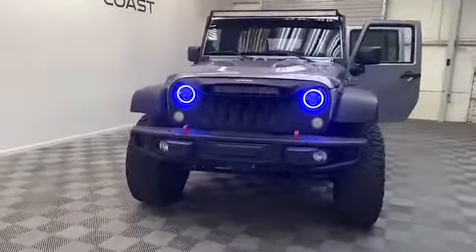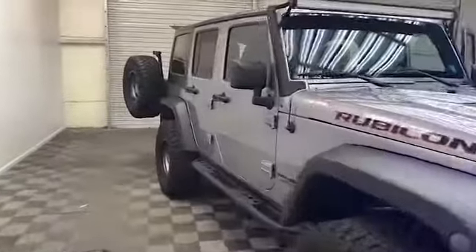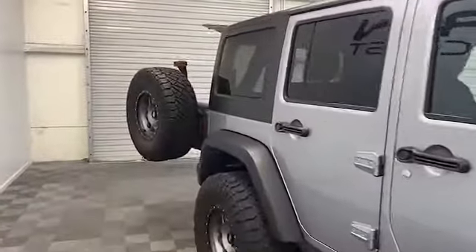Brand new to our inventory here at Tamron Gulf Coast, we have this 2014 Jeep Wrangler Unlimited Rubicon Edition SUV.